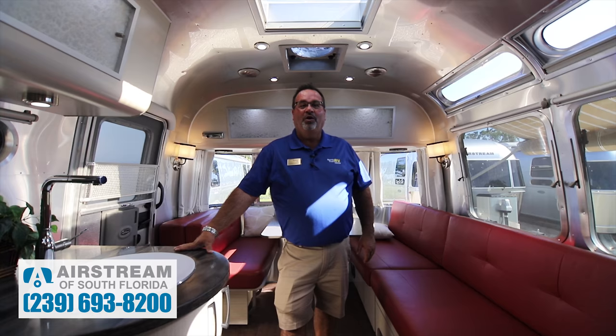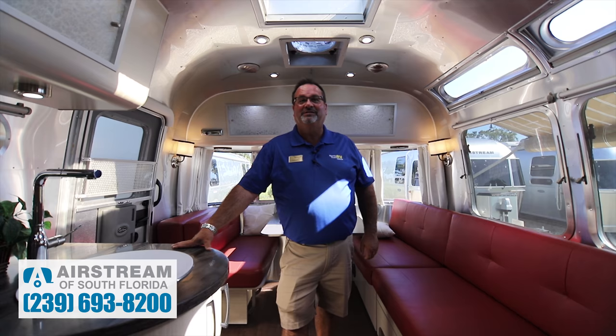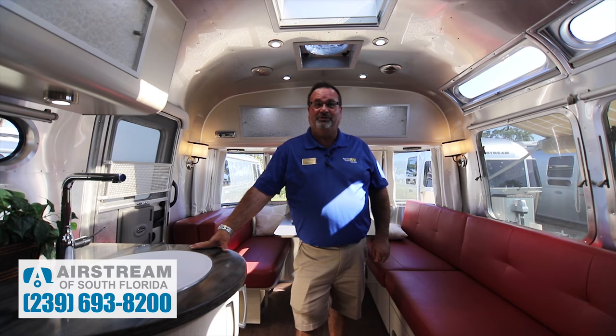Once again I am Todd Utzman with Airstream of South Florida. I want to thank everybody for joining me today, and remember if you enjoyed this video please like and subscribe. If you want to come and pay us a visit, we're at exit 141 and I-75 in Fort Myers, Florida. If you ever have any questions please feel free to call me directly at 954-732-9432. Thank you.